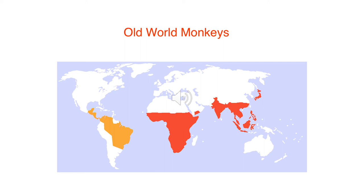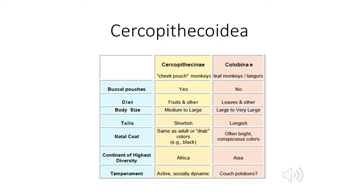When we talk about the old world, we're talking about everything you see on the map in red — that's Africa and Asia and Southeast Asia. As we remember, we do have some trends in our catarrhini. That's that nose — that small, narrow septum with those nostrils pointing down. In our catarrhini, we have both arboreal and terrestrial. None of our catarrhini are nocturnal, so they're all going to be active during the day. They're all going to carry their infants ventrally or on their front.